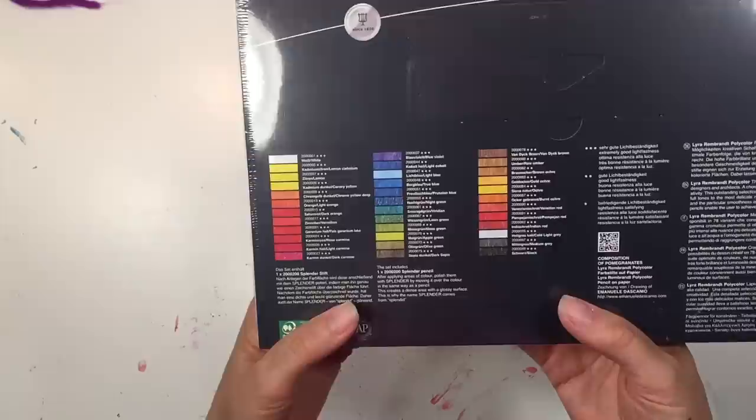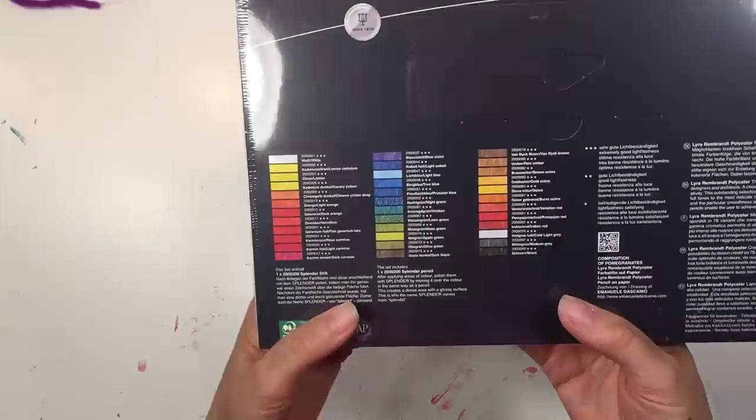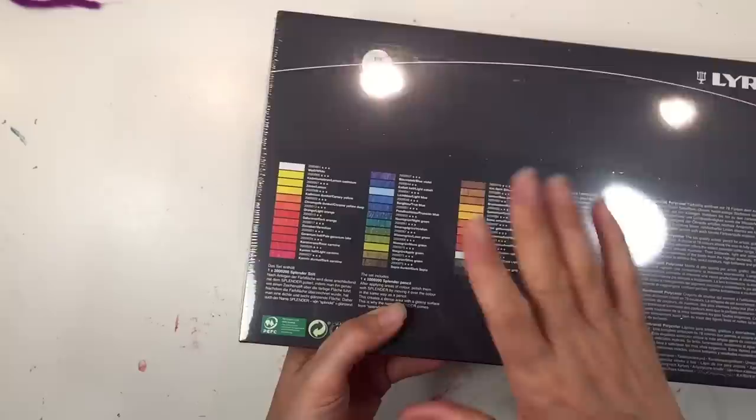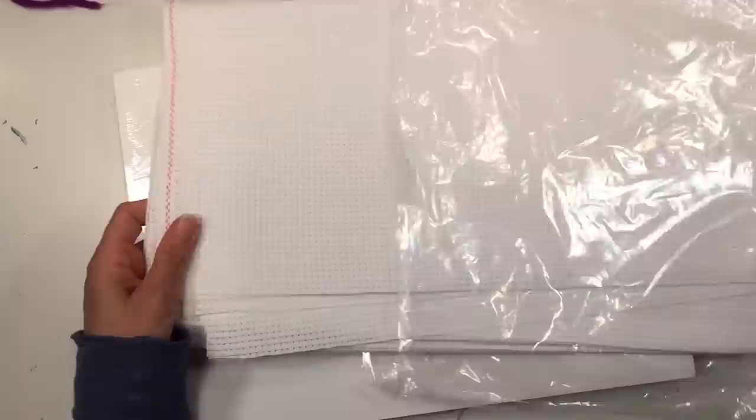I also got some Lyra colored pencils. The problem in our family is that we go through blues, greens, and browns quickly, then end up with a lot of pinks and purples. We still have some Lyra pencils but we need to replenish those earthy tones pretty often.